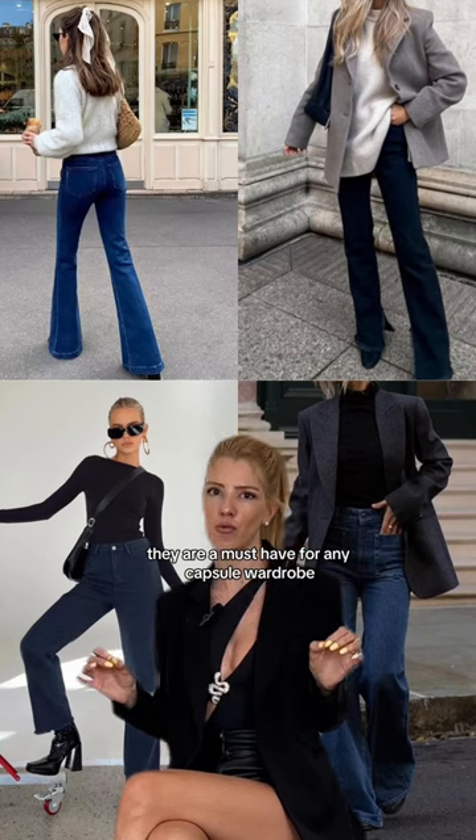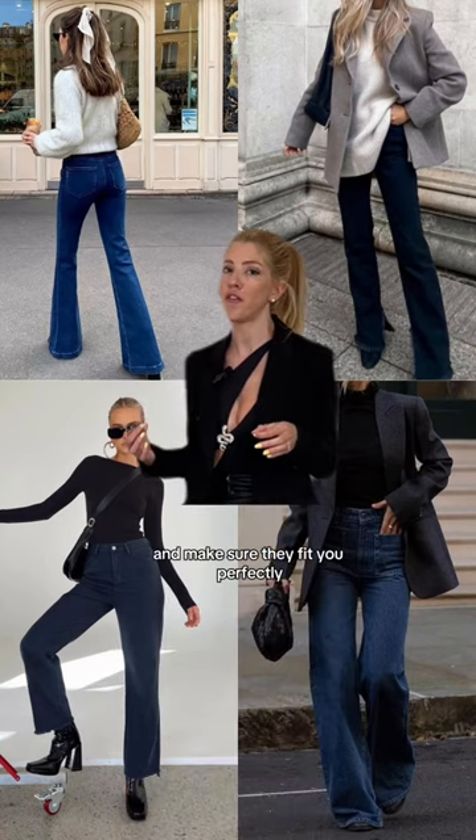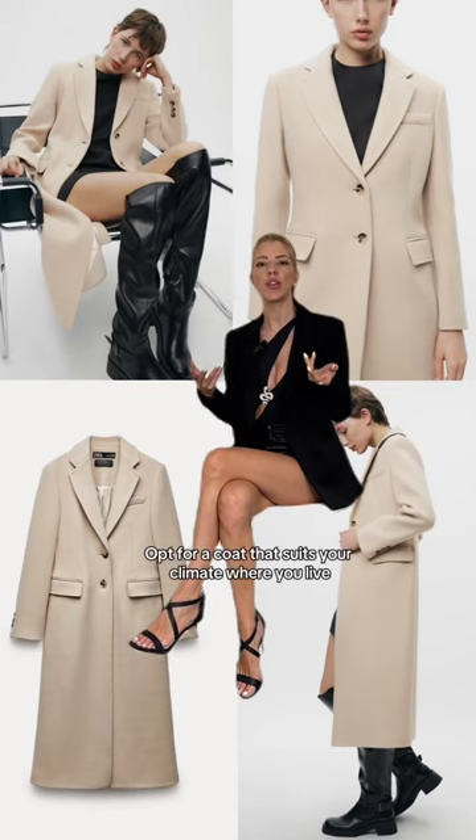Essential piece number four: a great pair of dark wash jeans. They are a must-have for any capsule wardrobe. Opt for a pair that can be easily dressed up or down, and make sure they fit you perfectly.